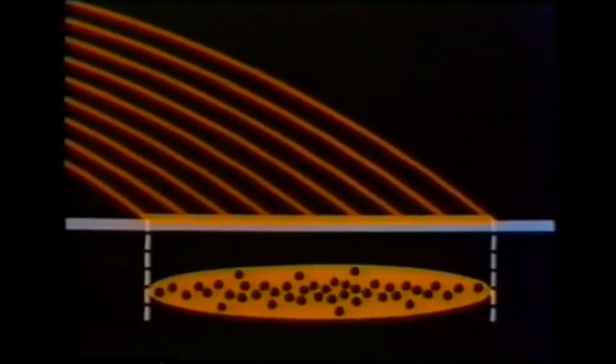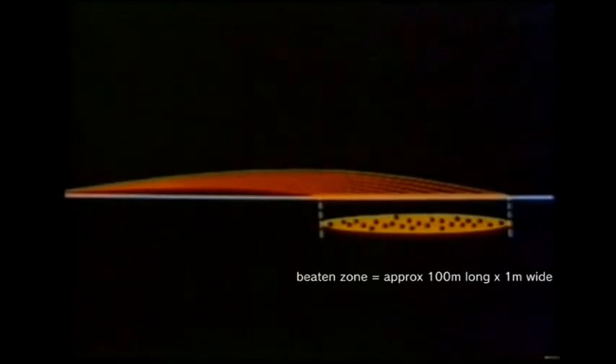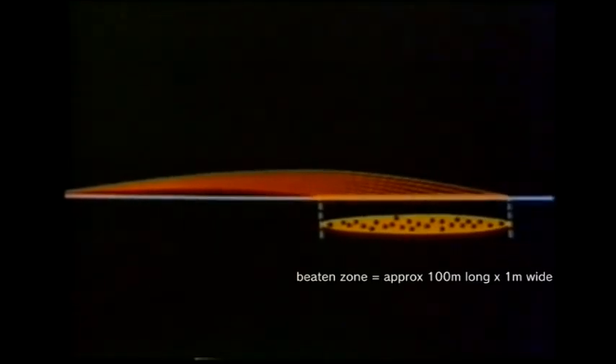When the bullets strike flat ground, they form a horizontal pattern called the beaten zone, with the lower shots striking the ground near the gun. At a range of 600 meters, the beaten zone is about 100 meters long but only one meter wide.